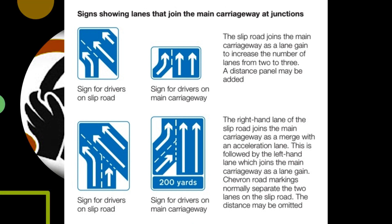Signs showing lanes that join the main carriageway at junctions. Sign for drivers on slip road; sign for drivers on main carriageway. The slip road joins the main carriageway as a lane gain to increase the number of lanes from two to three. A distance panel may be added. The right-hand lane of the slip road joins the main carriageway as a merge with an acceleration lane, followed by the left-hand lane which joins as a lane gain. Chevron road markings normally separate the two lanes on the slip road.